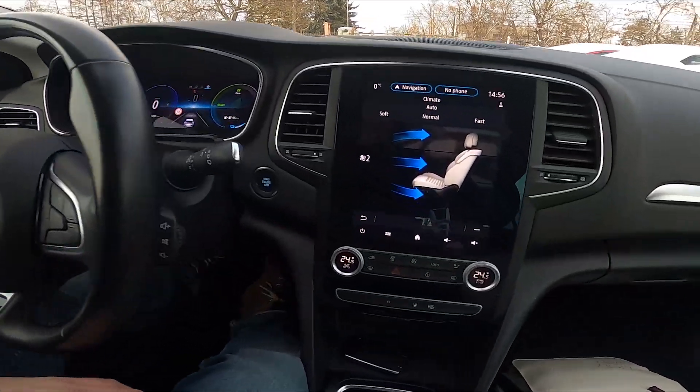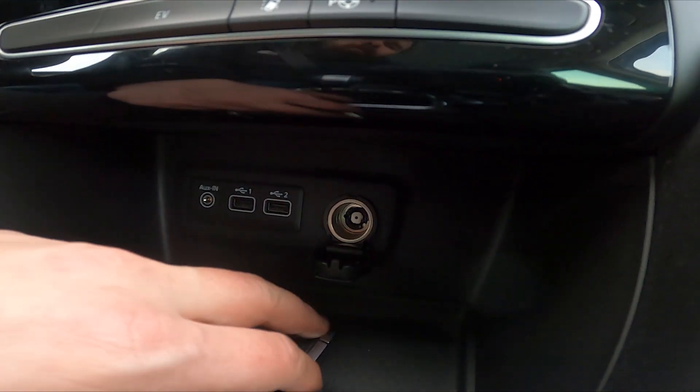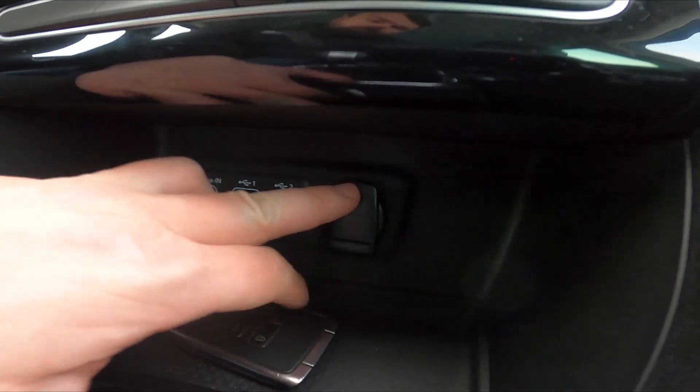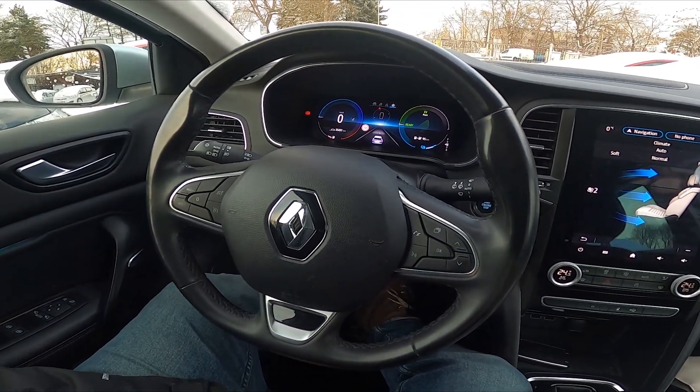Take a look in the center of the car — the power outlet is located right here, under the climate control panel. Thanks to the power outlet you can connect an external camera or charge your devices.